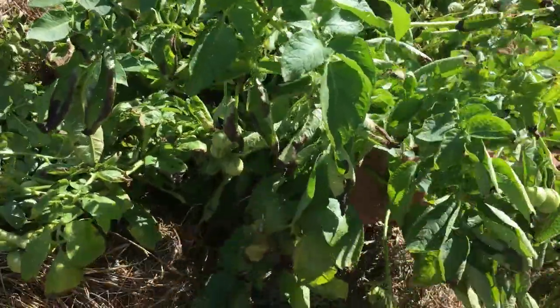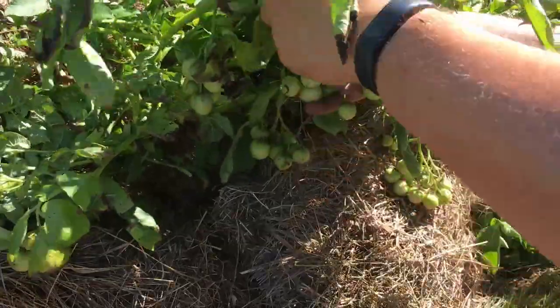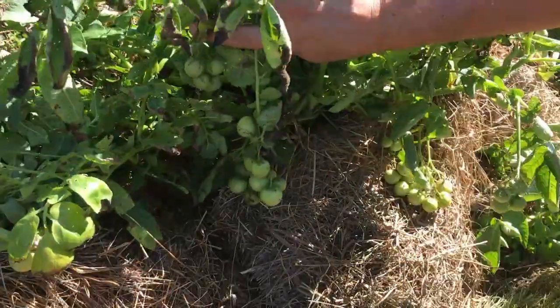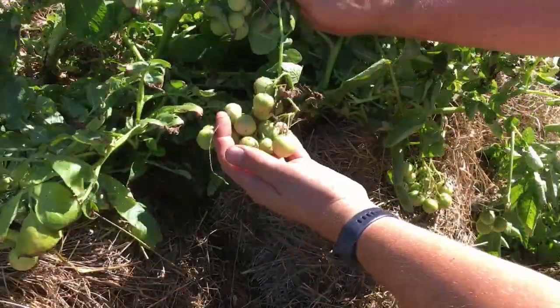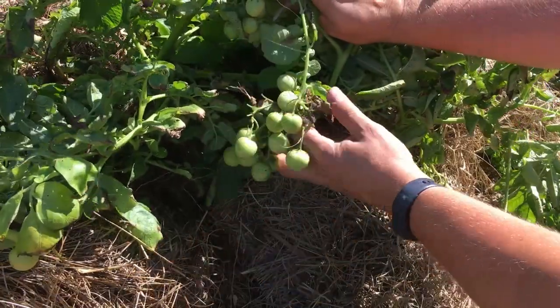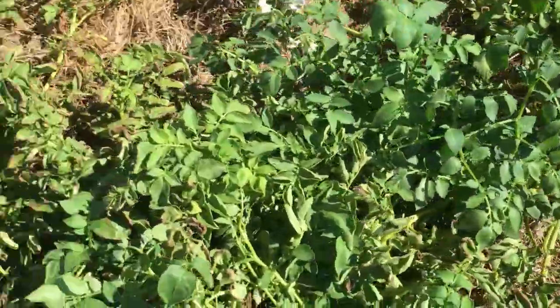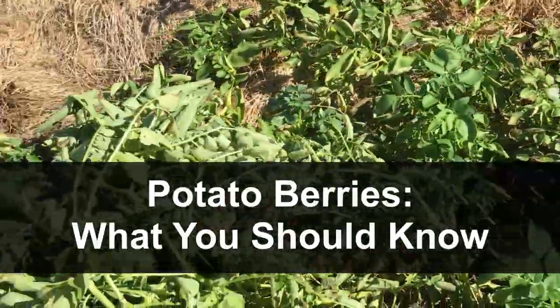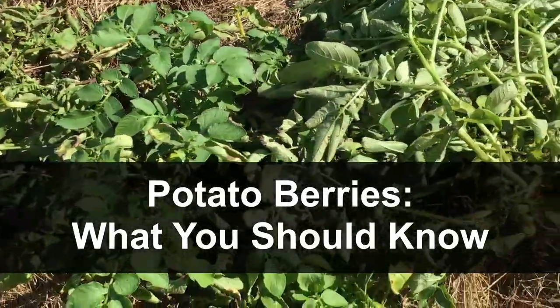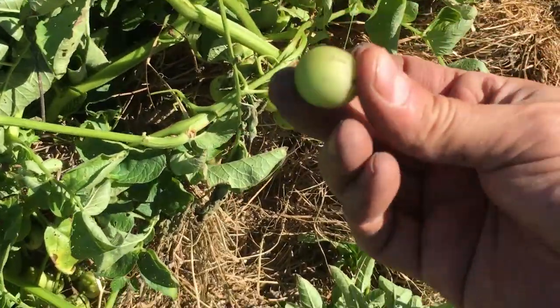The thing I'm talking about are these potato berries. We've definitely had potato berries show up on our potatoes before, but if you look down underneath here we have a ton this time around. They are everywhere along this garden spot. So in today's video I'm going to talk to you about everything I think you need to know about the potato berry.